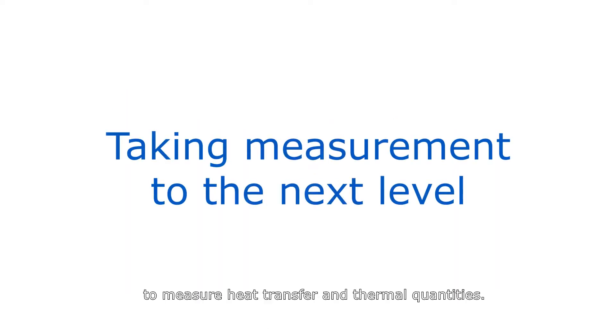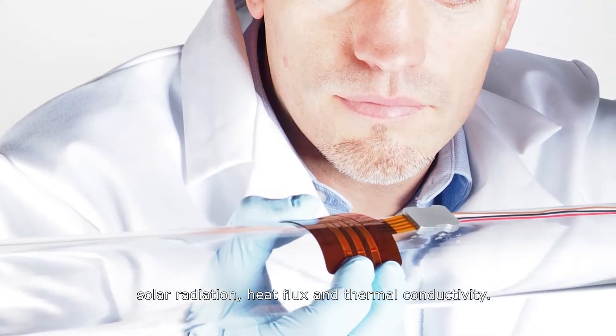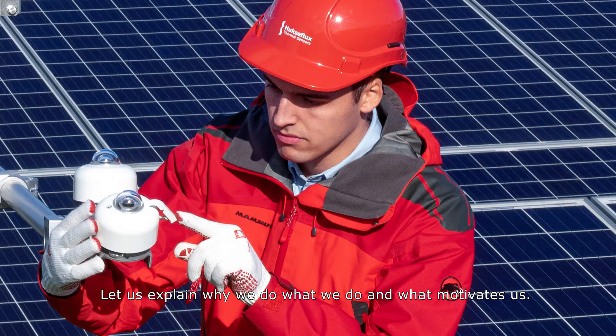Huxaflux supplies sensors to measure heat transfer and thermal quantities. Our product lines include solar radiation, heat flux and thermal conductivity. Let us explain why we do what we do and what motivates us.